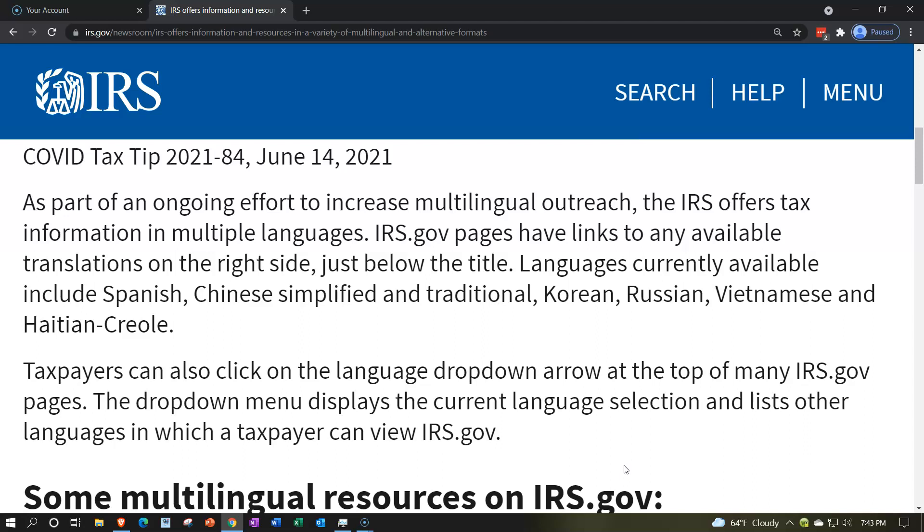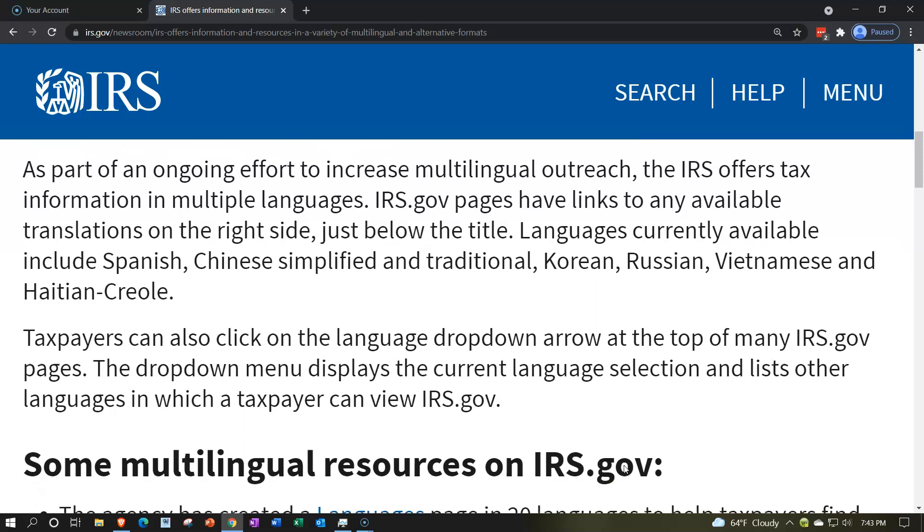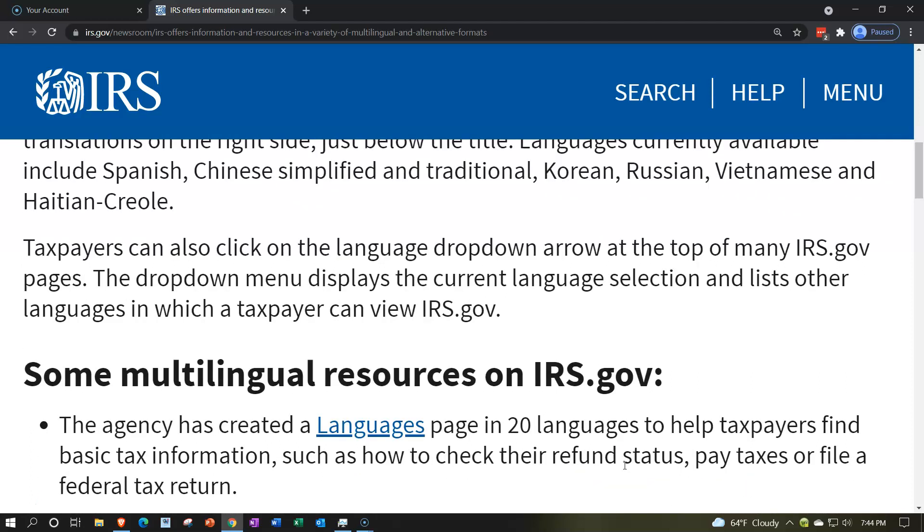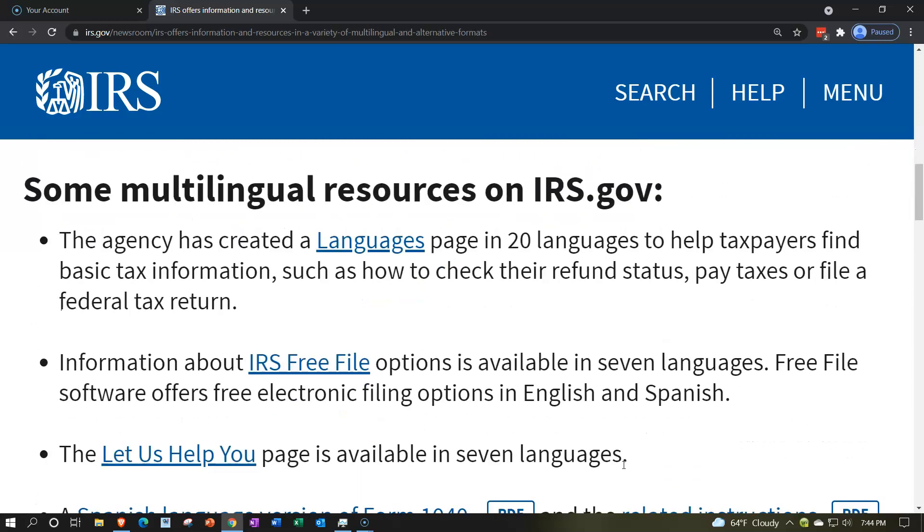IRS.gov pages have links to any available translations on the right side just below the title. Languages currently available include Spanish, Chinese Simplified and Traditional, Korean, Russian, Vietnamese, and Haitian Creole. Taxpayers can also click on the language drop-down arrow at the top of many IRS.gov pages. The drop-down menu displays the current language selection and lists other languages in which a taxpayer can view IRS.gov.